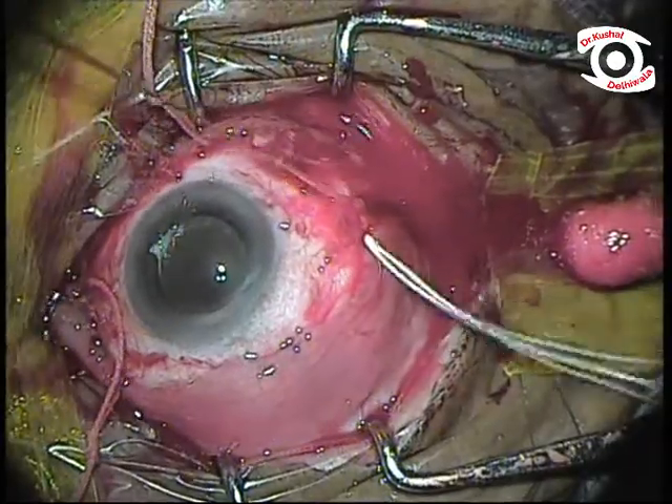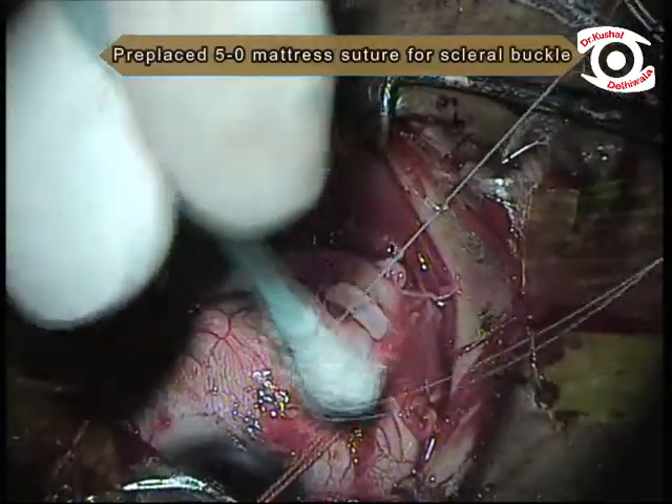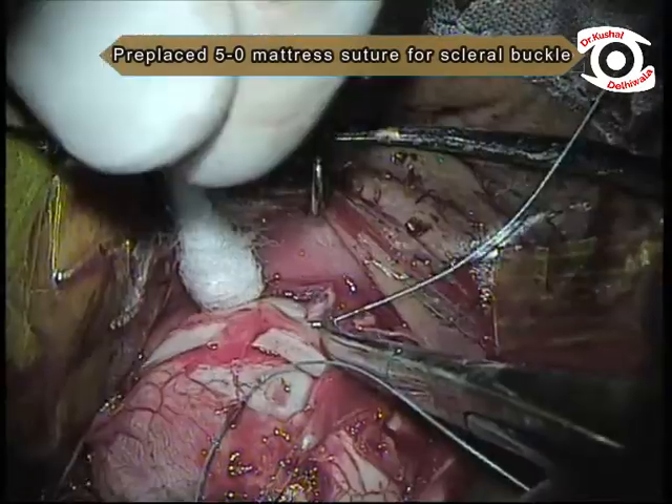After conjunctival peritomy and rectus muscle tagging, scleral mattress sutures were pre-placed in the inferior quadrants, followed by removal of the previous 240 band.